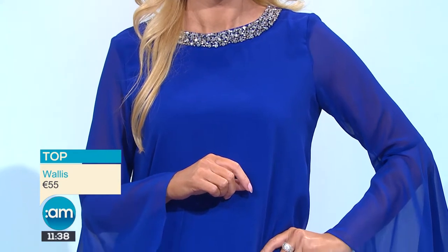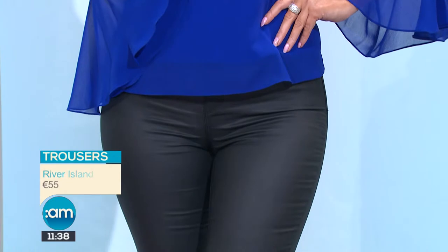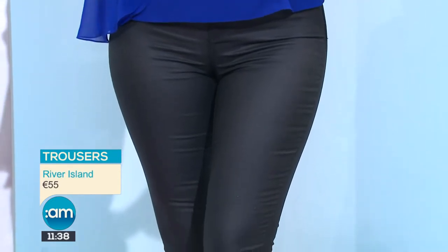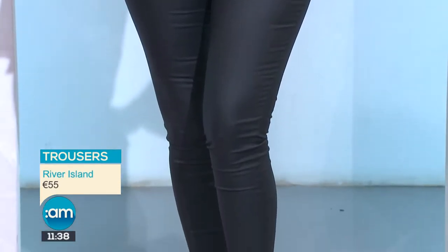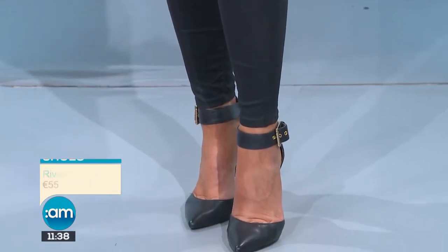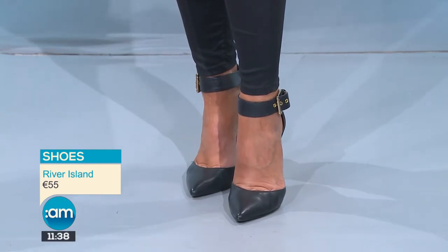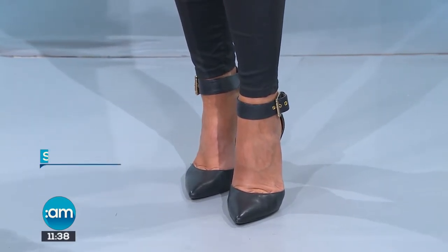This is from Wallace — absolutely stunning, only in this week. Sometimes you just want to wear really nice trousers and a good top. This is gorgeous — 55 euro. I've teamed it with the leather-look trousers, these are from River Island. I actually have them on today and they're so comfortable, super stretchy, with a higher waistband which keeps everything in.